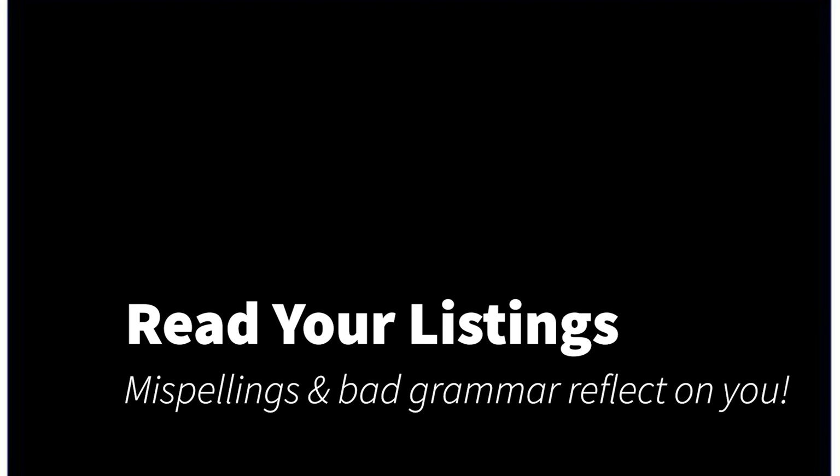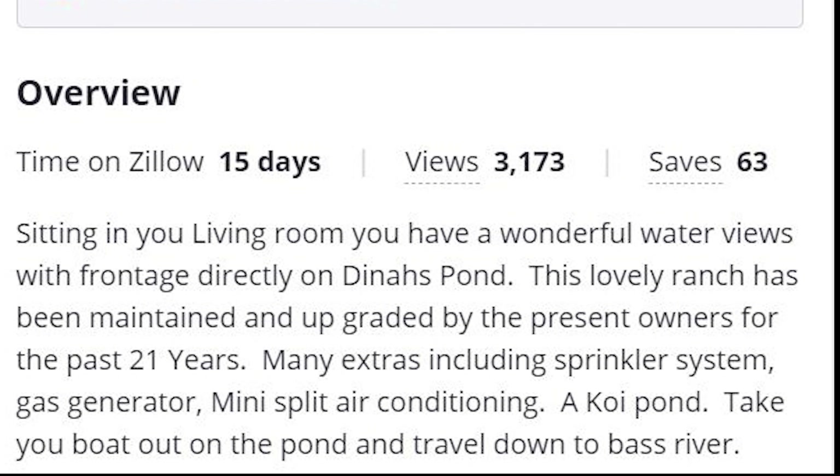Always read your listings before you publish them. Here's one I found at random while doing some research for this video, and it talks about sitting in your living room, take your boat out on the pond — and this reflects on the realtor who's listing it. Spelling mistakes, grammatical errors, not knowing the difference between 'you' or 'your' — if you don't take the time to make your listings correct, the people looking at it may be turned off on using you as their realtor, because they want somebody who has that attention to detail that realtors are known for.